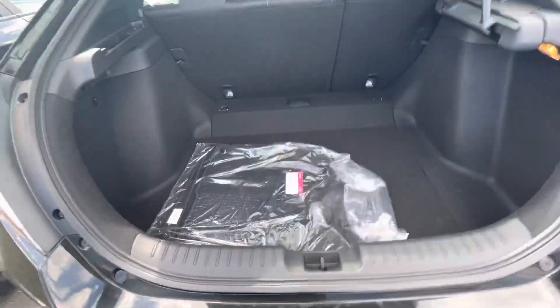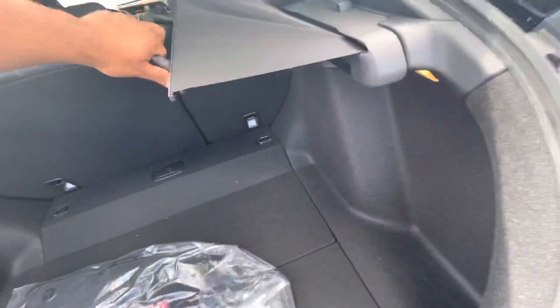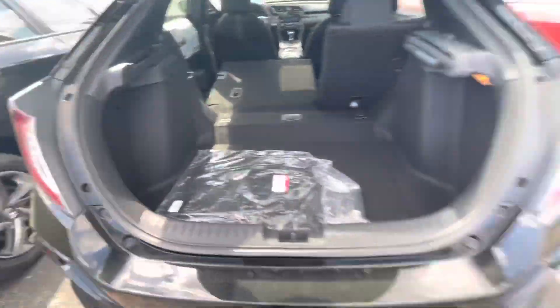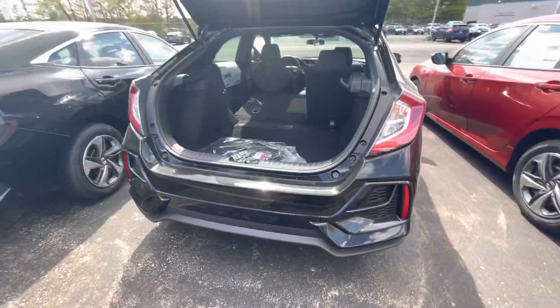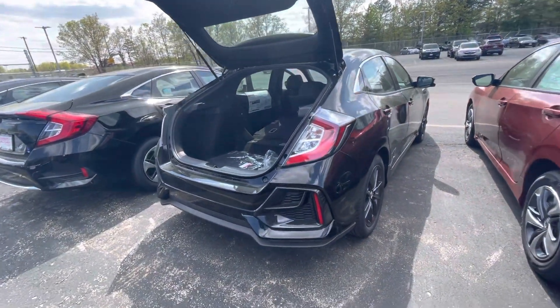You can see this vehicle is equipped with a moonroof. Now going to the trunk — this has tons of trunk space, very spacious. It does come with a privacy liner right here so you can cover your belongings. The seats fold down as easy as that — this side folds down and also the other side vice versa.